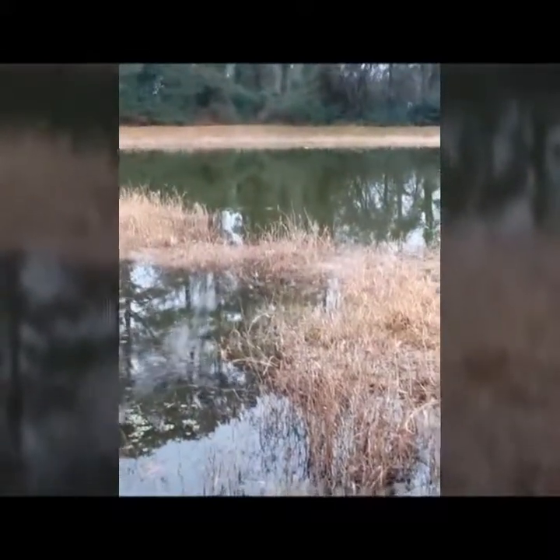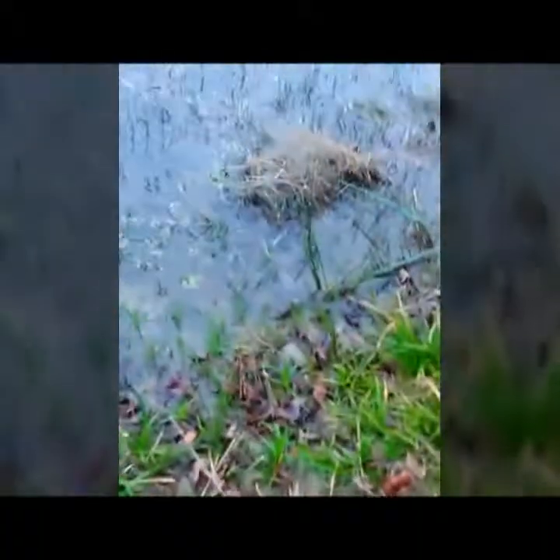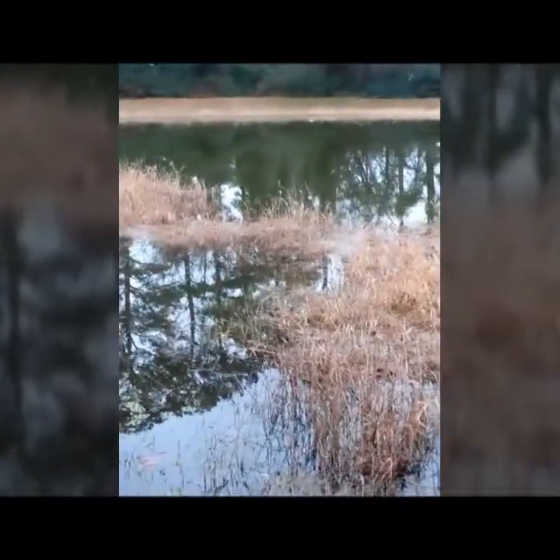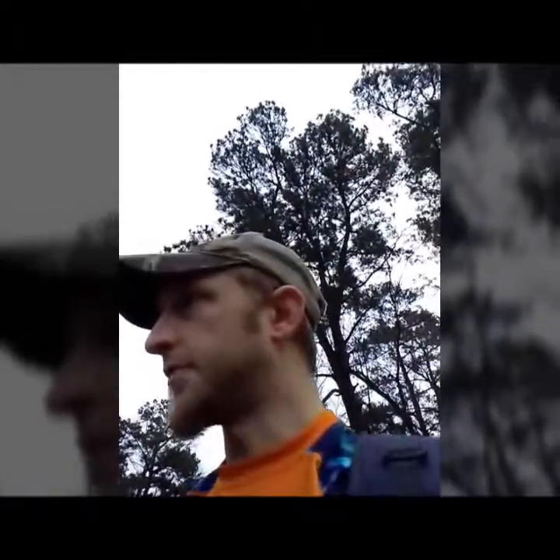Still nothing yet, guys. Tomorrow I will be in the kayak and I think that might have an effect. As of now I'm just beating banks and hitting little deeper holes with some topwater, but they ain't looking up. They were, but it doesn't seem like they are now.